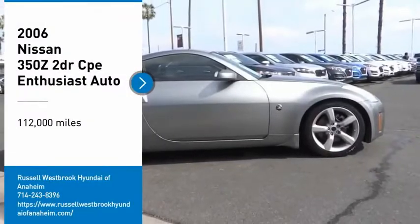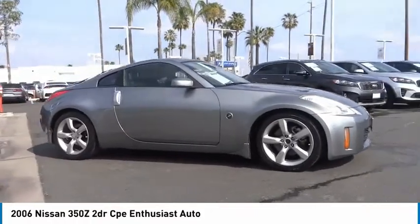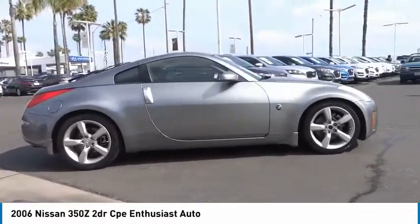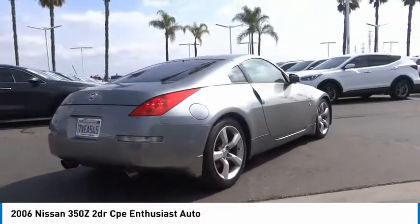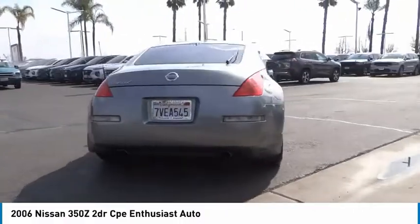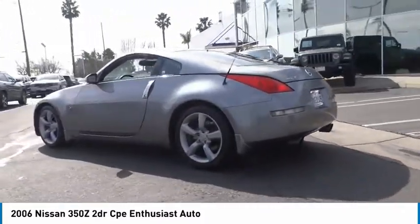Looking for the right vehicle? Check out the 2006 350Z. All you need to know about the Nissan 350Z is that when it comes to its price and performance quotient, it is a recreation of the segment-busting Datsun 240Z that set the sport car world on its ear in 1970.